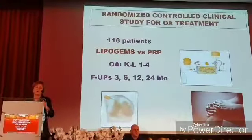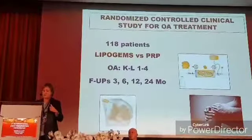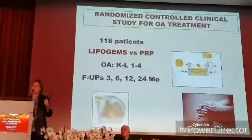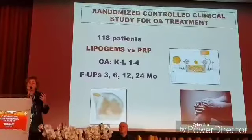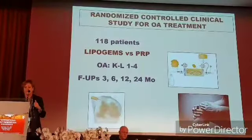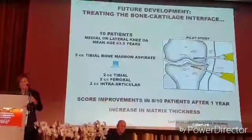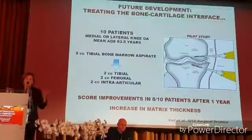Now I move from Rizzoli to Milan, and we will probably start this there as well. We started a randomized control trial for the treatment of osteoarthritis of the hip — micro-fragmented fat tissue against PRP. Hopefully I will tell you something about it in one year.